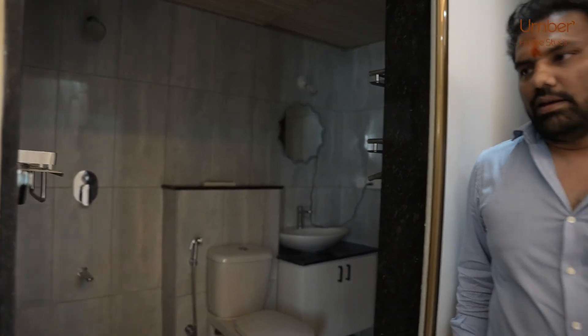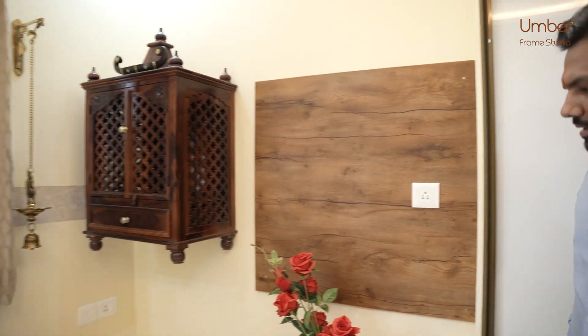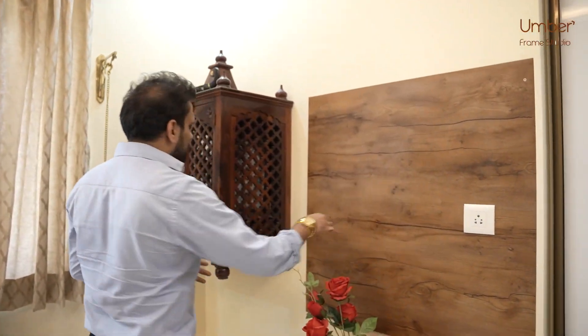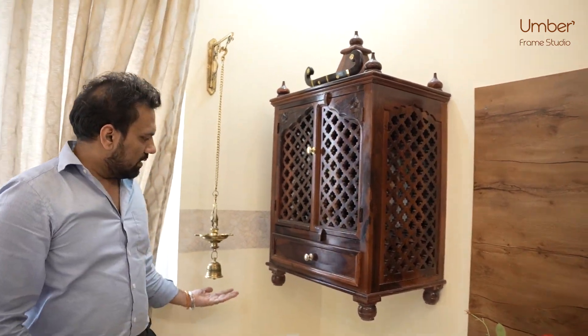This converts to a sliding door. On this side you have a TV unit where the TV has to come, and a beautiful wooden puja unit has been made with a couple of decor pieces for the puja.